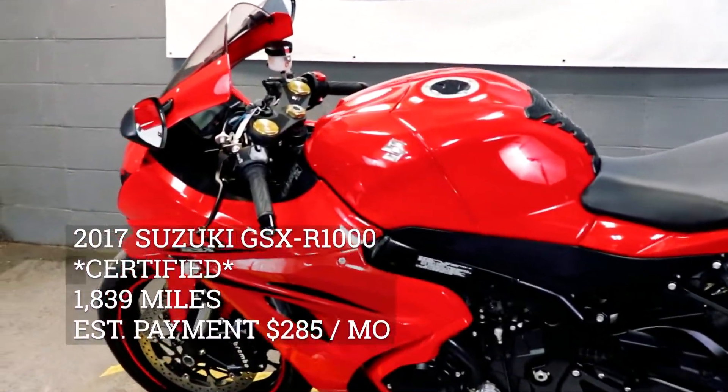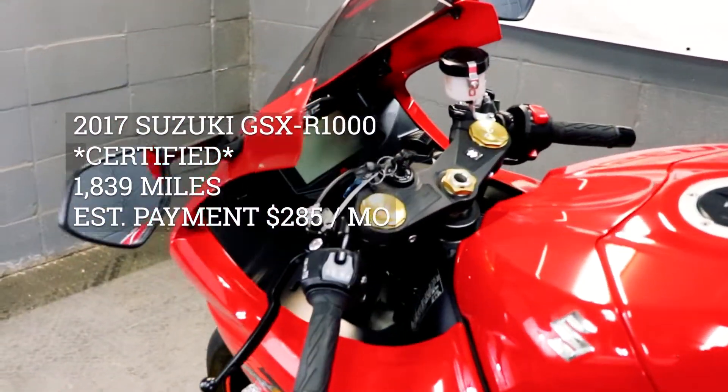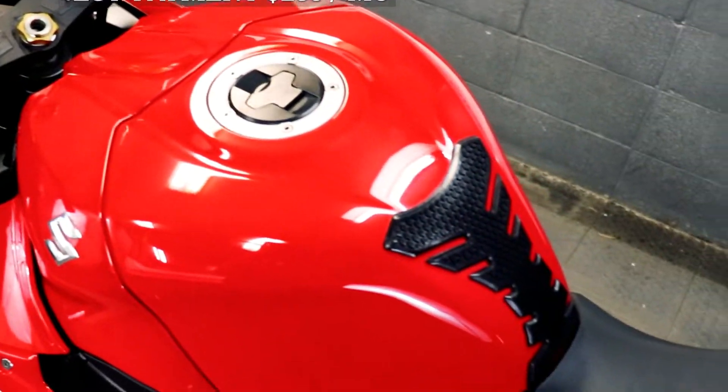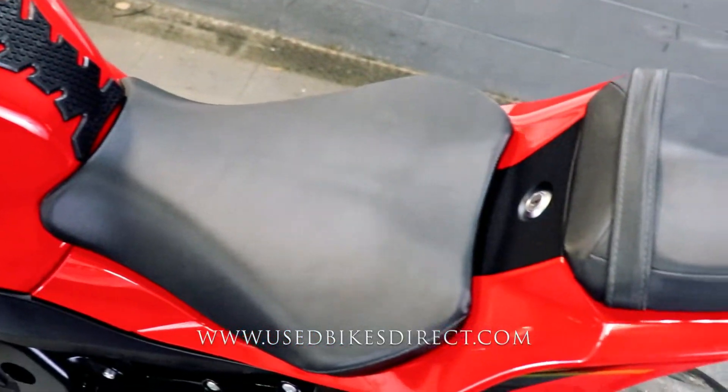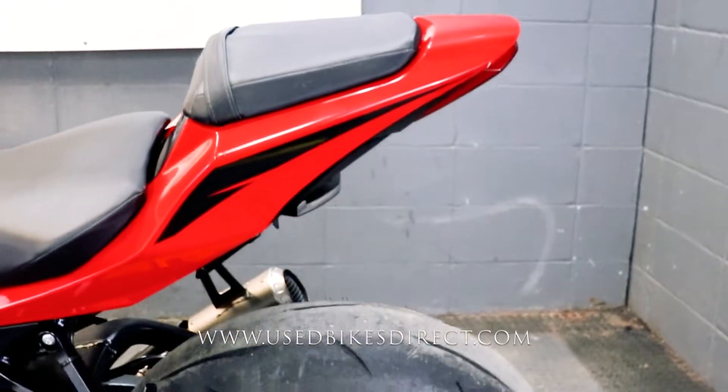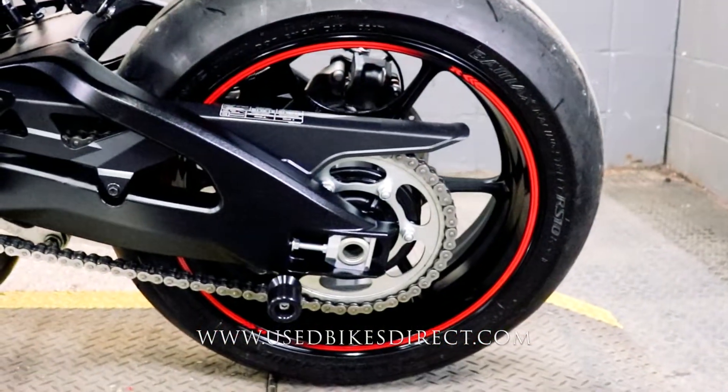Hey again, guys. Nick here at Used Bikes Direct, checking out this beautiful 2017 GSX-R1000. Hop on the website, usedbikesdirect.com, to see those detailed photos and specs. Give us a call with any questions at 866-576-2453.